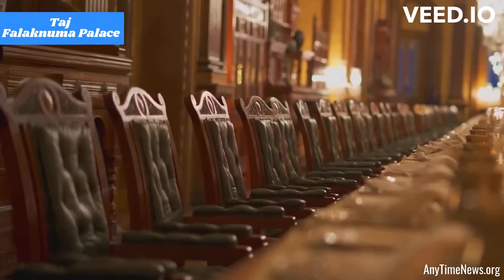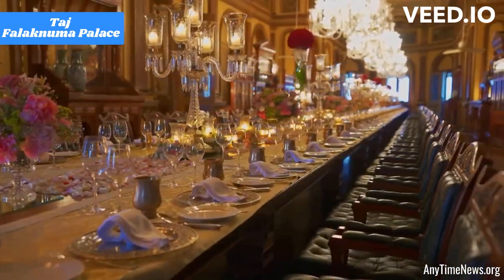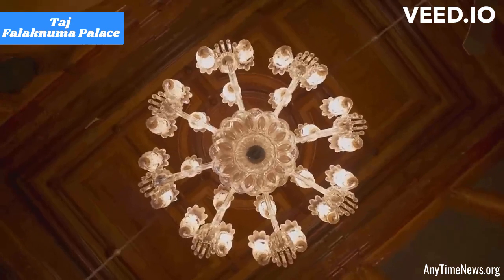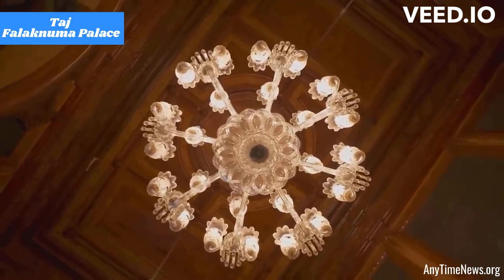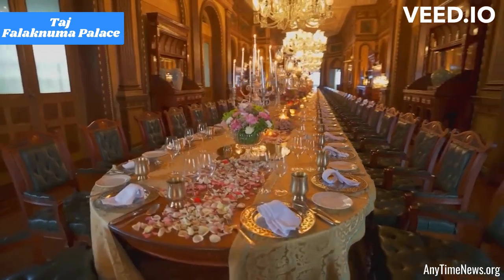Banquet and event spaces: The palace features stunning banquet halls and event spaces that are ideal for weddings, social gatherings, and corporate events. The majestic setting adds a touch of grandeur to any special occasion.